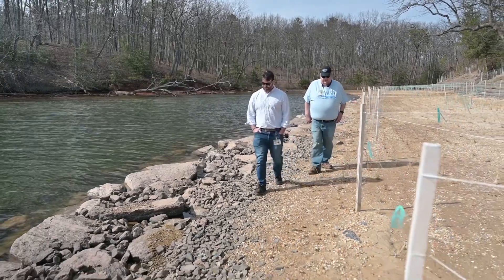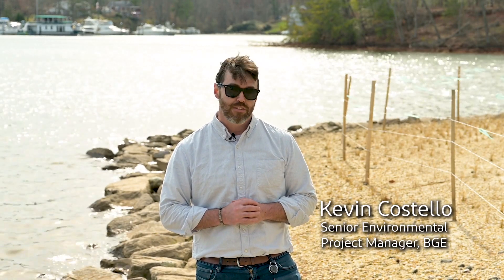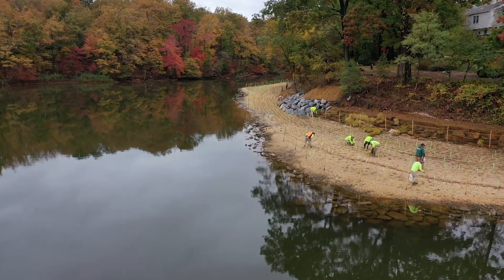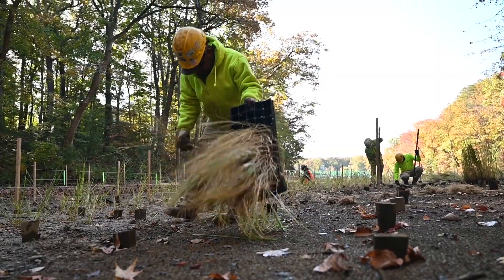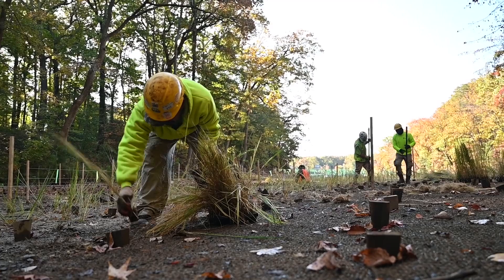We're out here at Chestnut Hill Cove Community today. What's going on out here is this is a tidal wetland mitigation project that we undertook as part of the Key Crossing construction project. When we put in the towers out at the Key Crossing project, we impacted some tidal waters with the foundations. In order to offset that impact, we did an exhaustive search of various tidal wetland projects in the Patapsco watershed. We ultimately landed on this project here where we restored 20,000 square feet of tidal wetland.